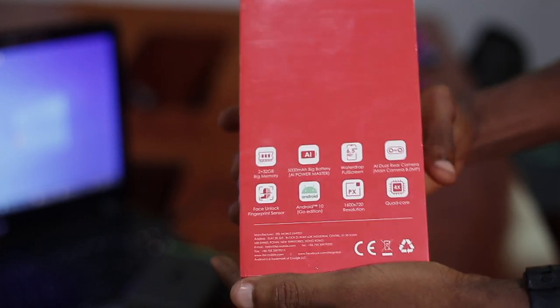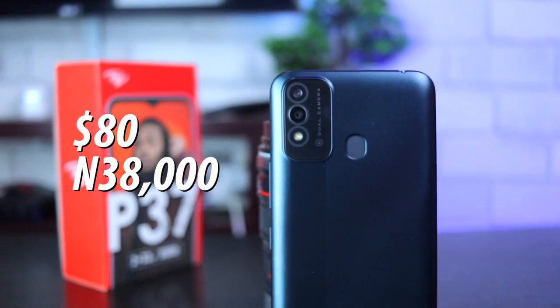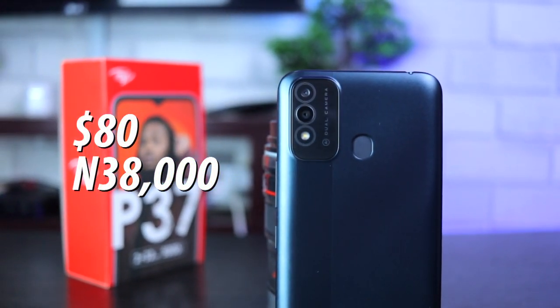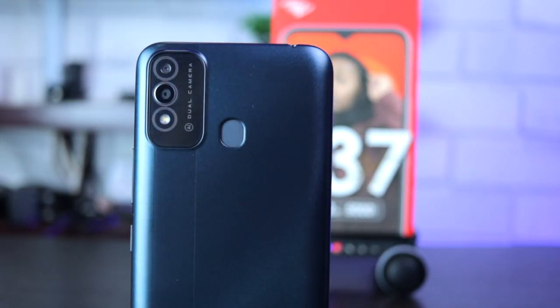The ITEL P37 is a basic smartphone targeted at the entry-level smartphone market, costing only 80 US dollars or 38,000 naira. Is it worth the price tag, or is it worth the upgrade if you're coming from the ITEL P36?